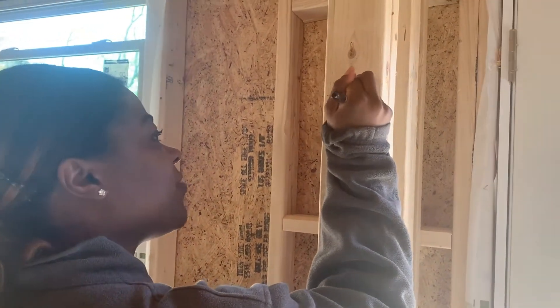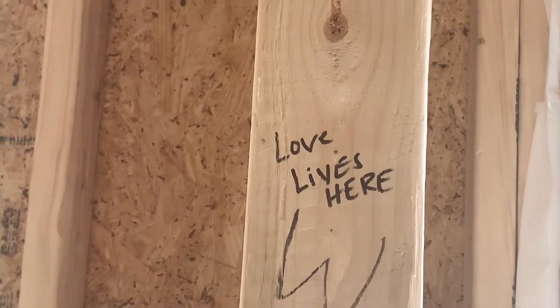They poured the foundation and then next came the framing of the home. I think this was honestly the most exciting part of the process so far — to see the framing go up and it actually looking like a home. When the framing went up, other things happened simultaneously: rough plumbing, rough electric, insulation, things of that nature. I definitely recommend this — me and my fiancé went one day with a Sharpie and we wrote different scriptures, quotes, and meaningful things on the framing of our home.